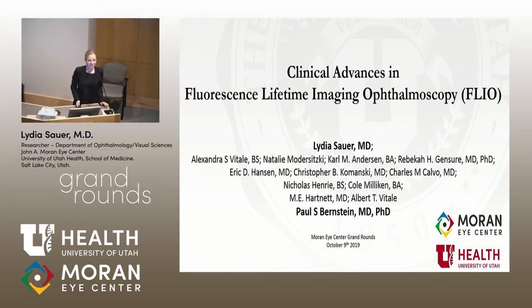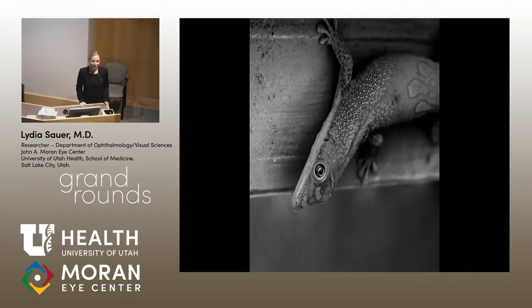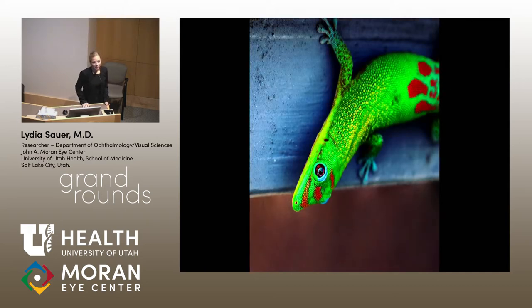Thank you very much. I'm really excited to be here and thank you for the introduction. These are my financial disclosures, and since it's very early in the morning I would like to start with this picture that I took a couple years ago. When we look at it we see a gecko that's just hanging out there enjoying its day, but do we really see all the information that we could possibly see?